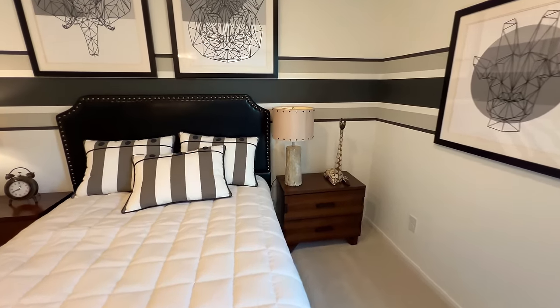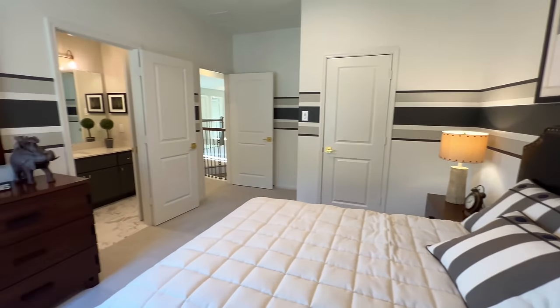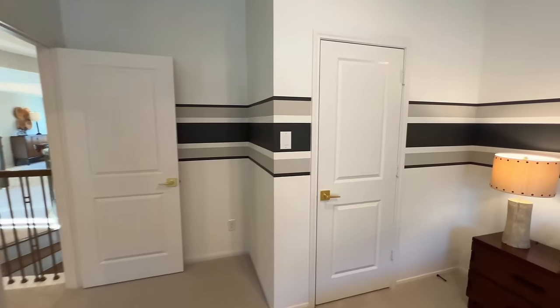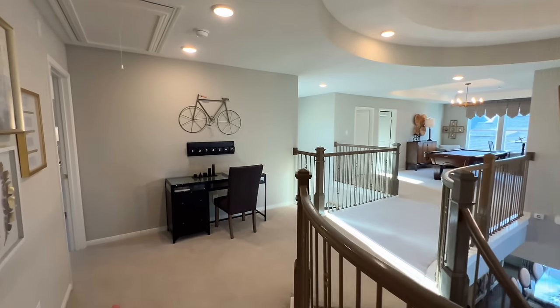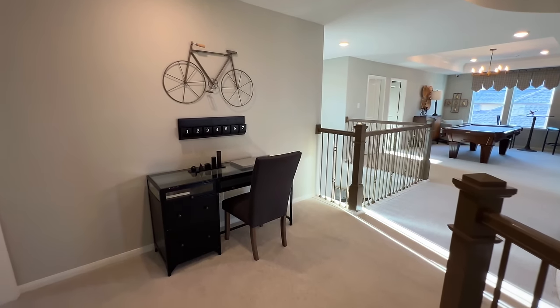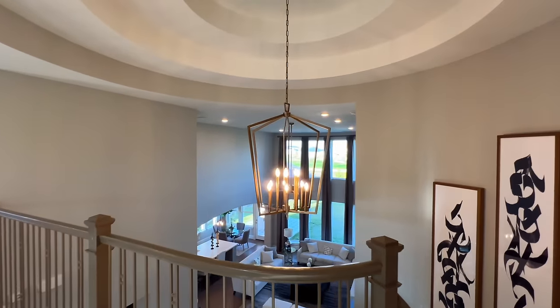This will be the final bedroom — you've got LED ceiling fans, plenty of space, and a walk-in closet. Even right here you could put a desk, or some folks might just put a decoration there depending on personal preference.